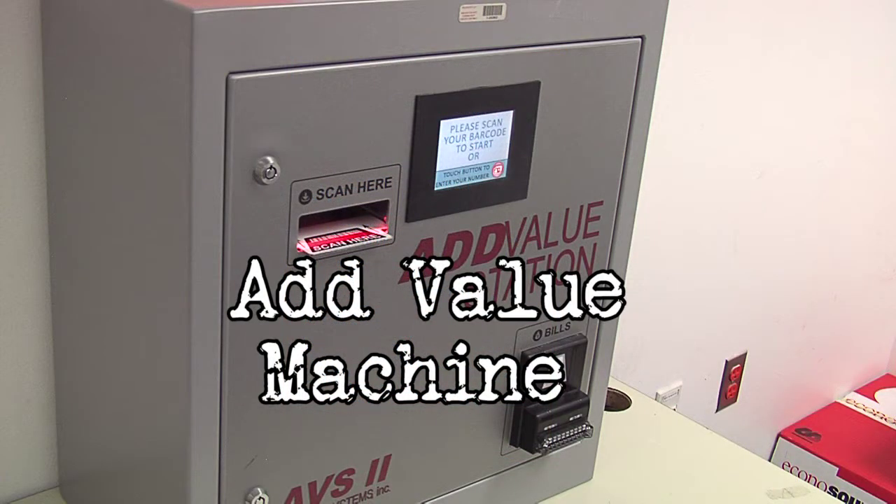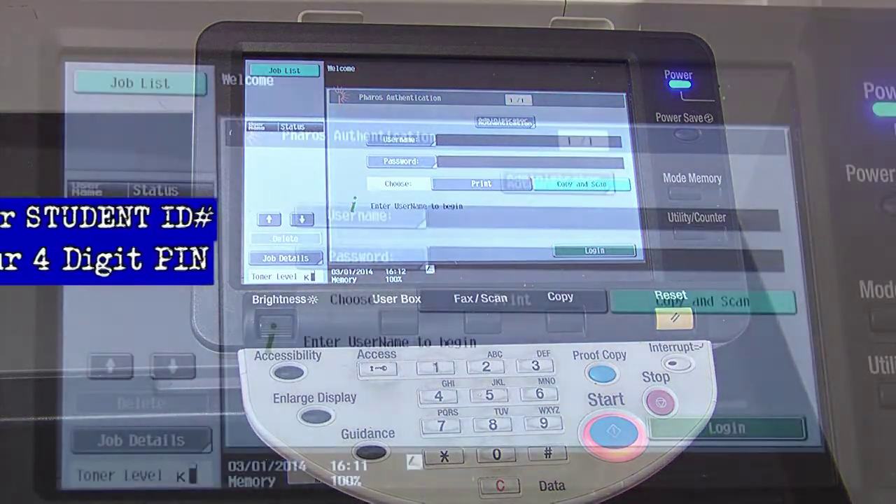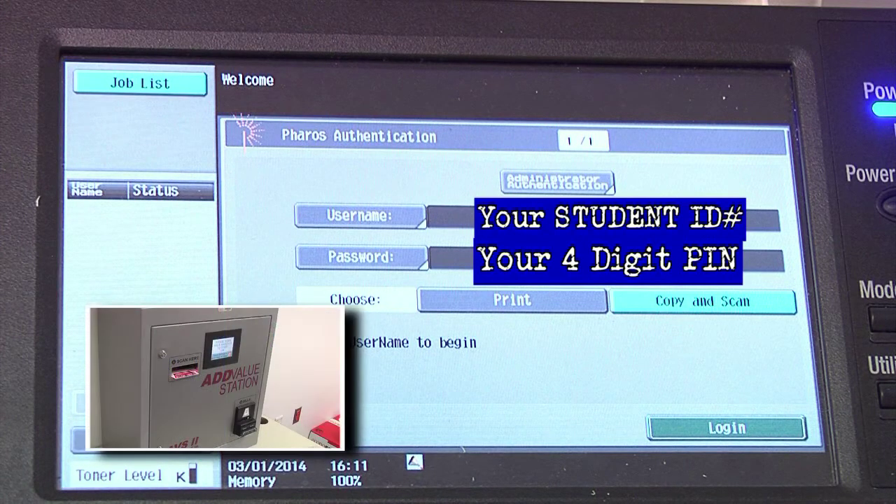To start, go to the add value machine and follow the instructions to set up an account, and then add funds to it. When you wish to copy something on the copy machines, you will see Username and Password. In these two fields, you're going to enter your student ID number as the username. For password, enter your four-digit PIN that you just created at the add value station.